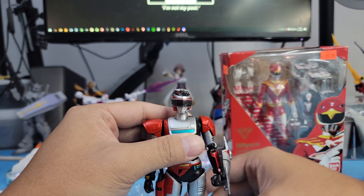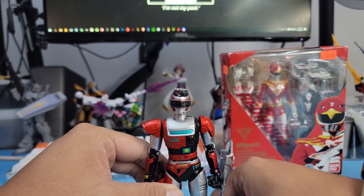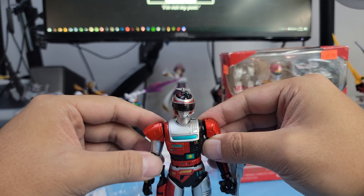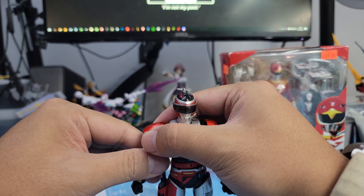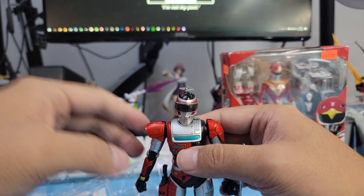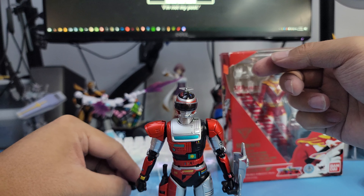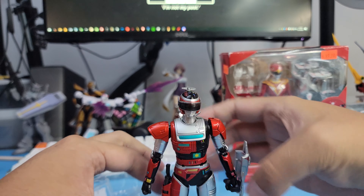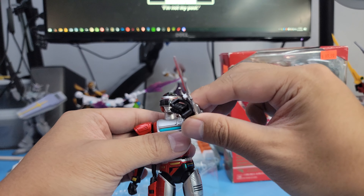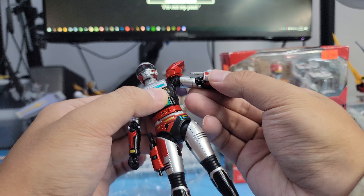I really love having this guy in my collection. I have zero Metal Hero SH Figuarts because I wasn't that big of a fan. Actually — it wasn't VR Troopers, it was probably Beetleborgs and then VR Troopers that were really big for me — just the ones that got American releases.